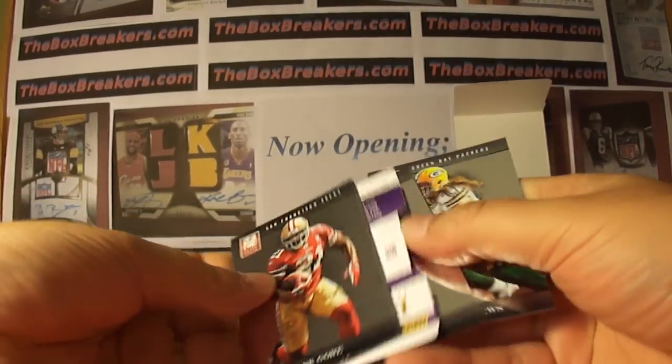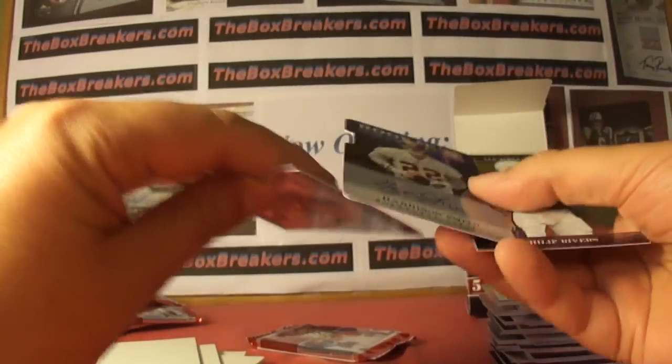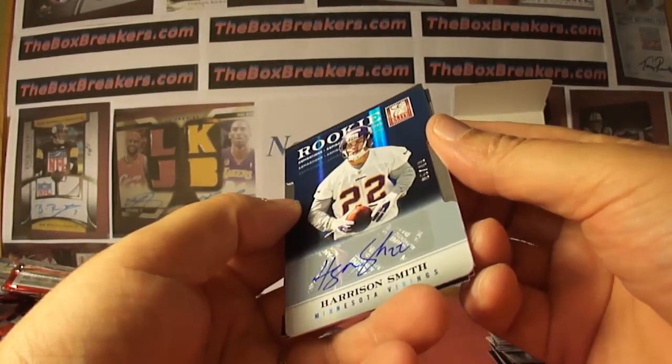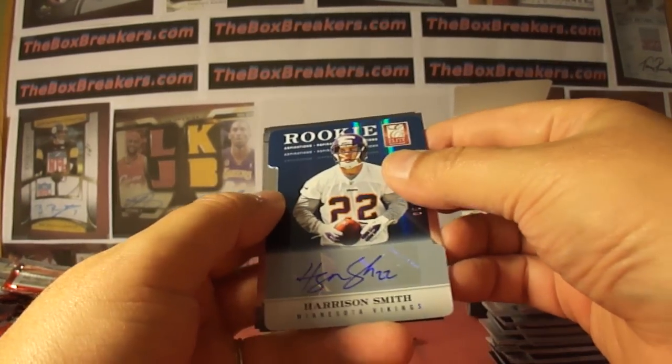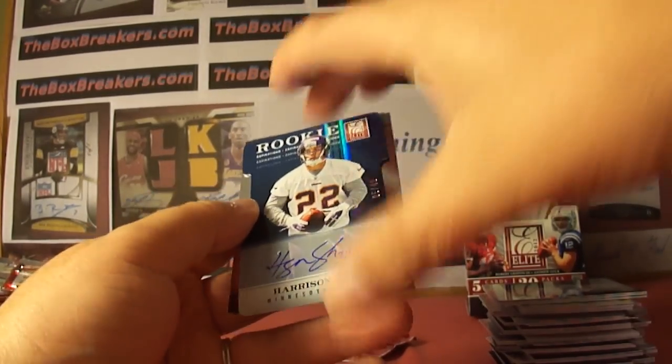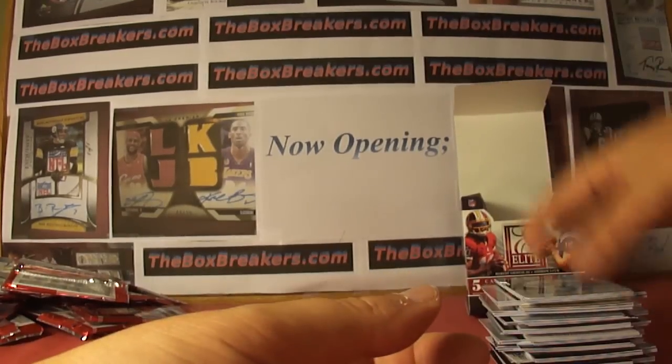Another Aspirations, another auto — Harrison Smith, rookie numbered 5 of 49, for the Vikings. So two Aspirations rookie autos this box.